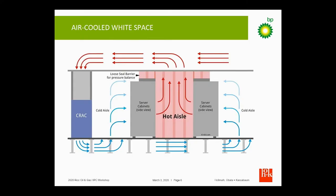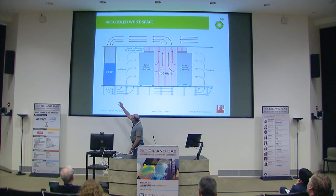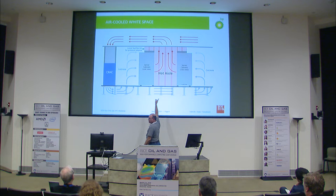It's very traditional. The air gets cooled by the CRAC units, it flows up through the compute nodes, up through the hot aisle, and through a plenum back to the CRAC units.